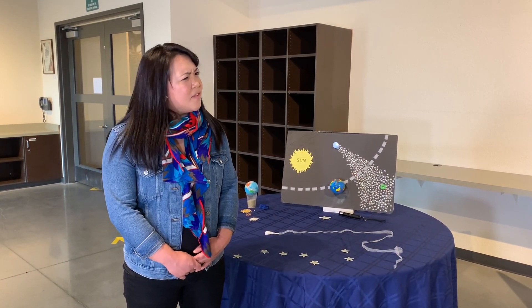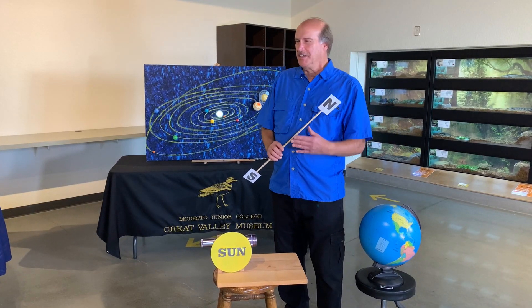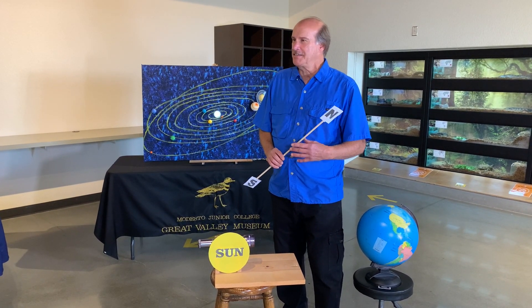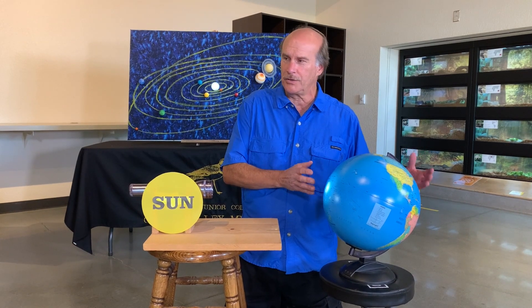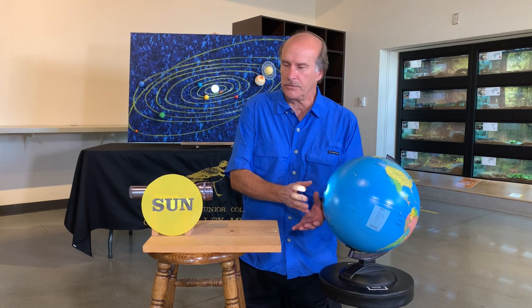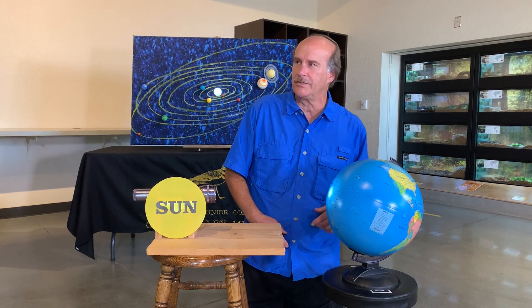I also heard that there's something else going on on December 21st. You're right — we have another celestial event called the Winter Solstice, and this is something that deals with the planet's orbit. A little bit about the Winter Solstice: we were talking about orbits earlier — the Earth goes through an orbit of 365 days to make one complete journey around the sun. Part of that journey is the Winter Solstice, where you have shorter days and longer nights, due to the fact that the sun's rays are concentrated in the southern hemisphere because of the tilt in our planet at 23 and a half degrees.